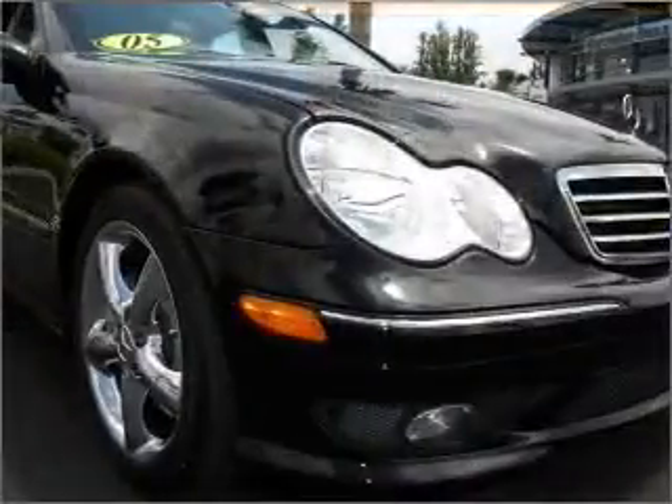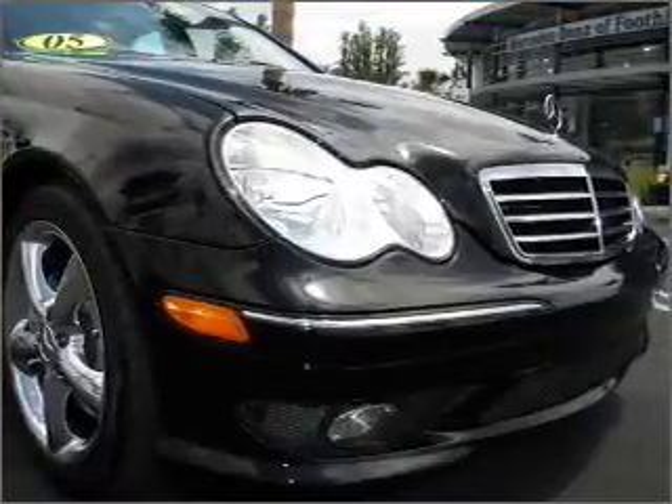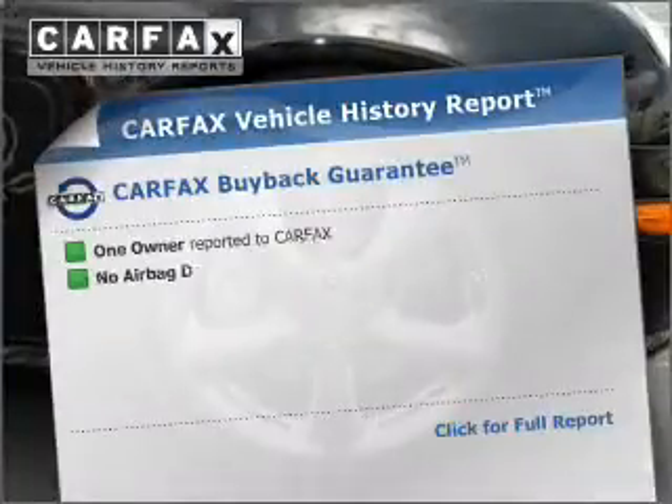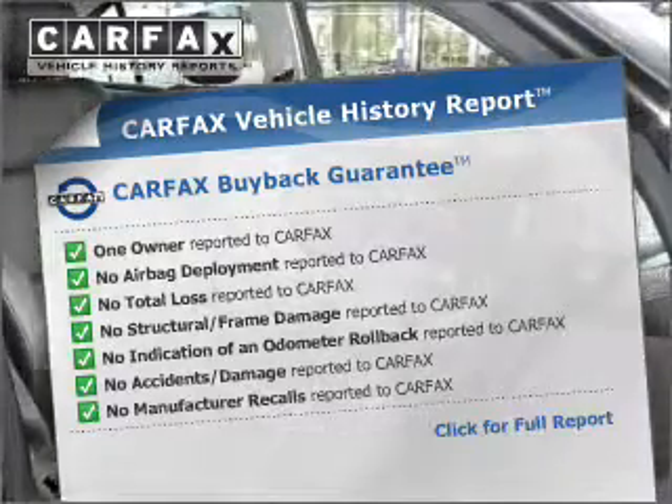Stand out from the crowd with premium wheels. Anti-lock brakes help you bring your vehicle to a safe stop. An included Carfax Vehicle History Report allows you to purchase with confidence and the knowledge that your ride was a smart choice.